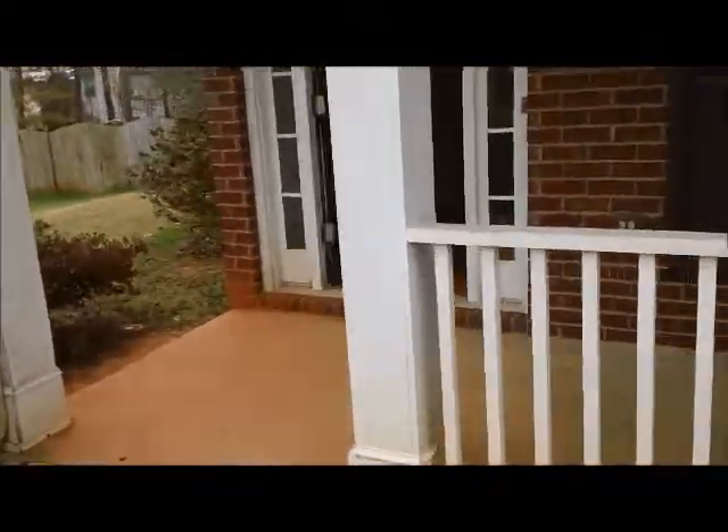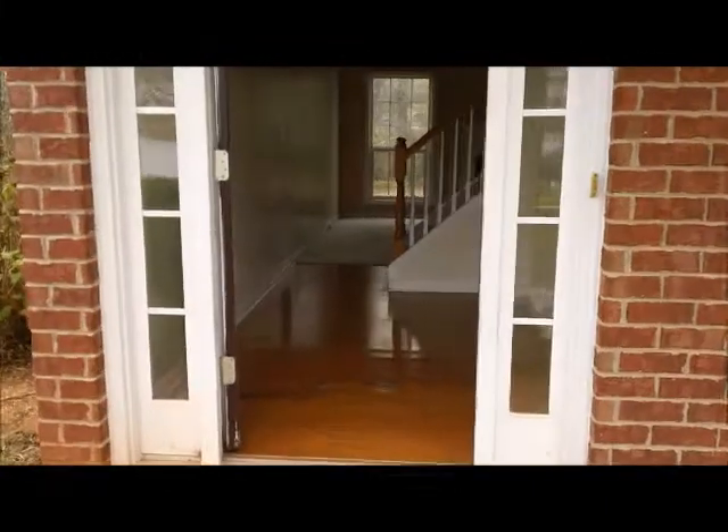You walk in and you've got a nice covered front porch. Walk right into the foyer where you have hardwood floors. And as you enter the home, to your right, you pan over and you have a formal dining room.